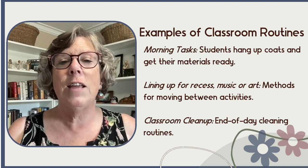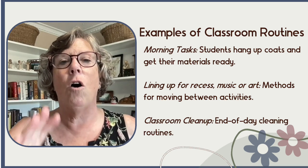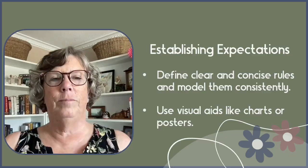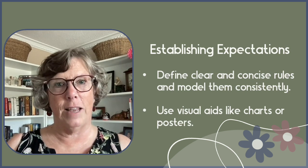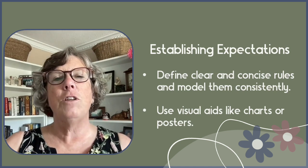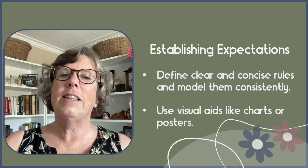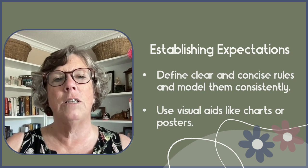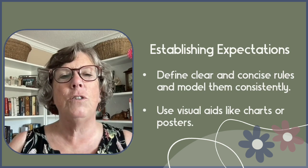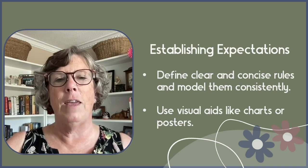There are also end-of-day cleaning routines which ensured the classroom remained tidy. For routines and transitions to operate successfully, it is crucial to have clear, concise rules and model them consistently. Visual aids like charts or posters can be very effective in reminding students of their roles and responsibilities. When teaching expected behaviors for routines, I always liked to choose a student to model the correct behavior, then another to model how not to behave, and finally another student to model making good choices once again.